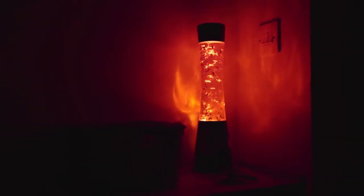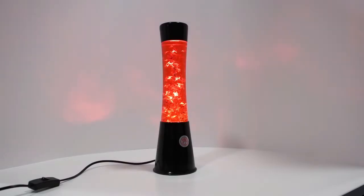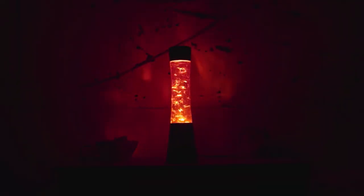Don't worry, Padawans — it's done with just two moves, and all you need is a power socket. The lamp needs a few minutes to warm up before the red liquid starts to circulate and the TIE Fighters and X-Wings start moving.